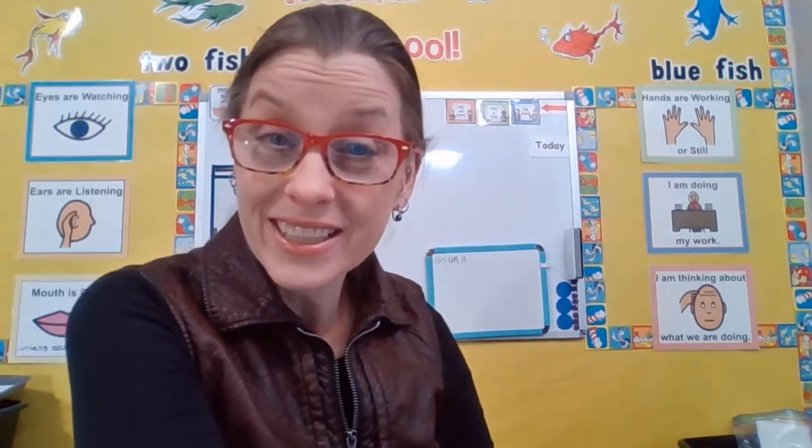Hi families, it's Miss Ty. I wanted to let you know that this story time is for all students. So let's go ahead and get started.